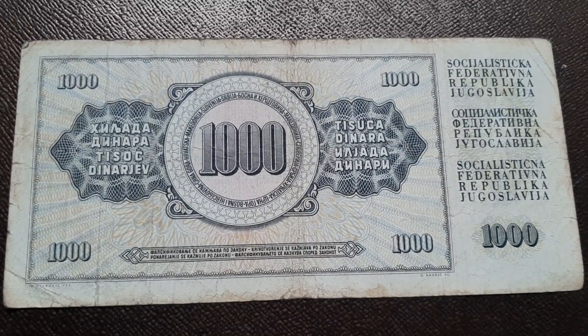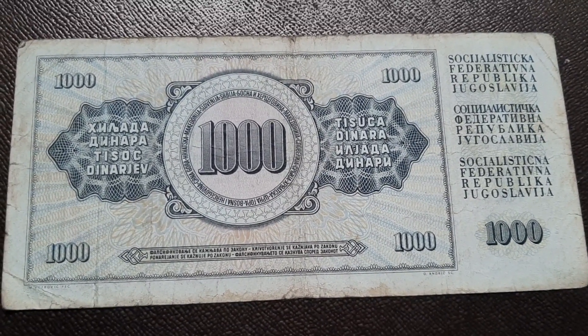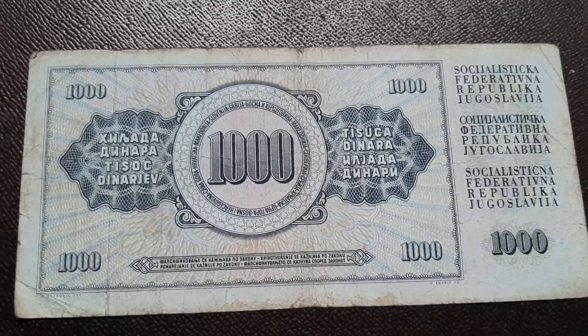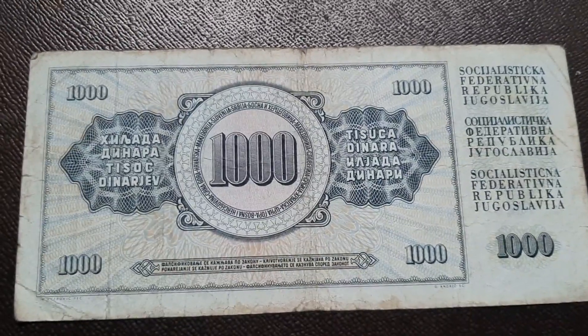The current market price of these notes is 200 rupees or 2.5 USD. Keep updated for similar videos — please like and subscribe to my channel. Thanks for watching.